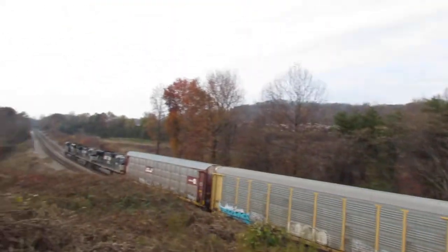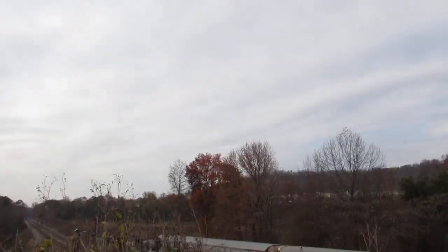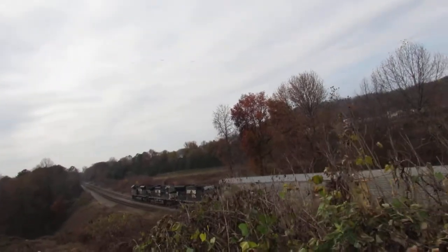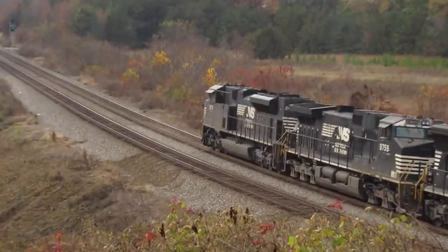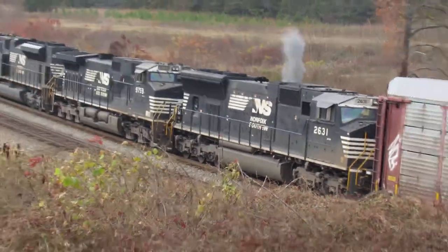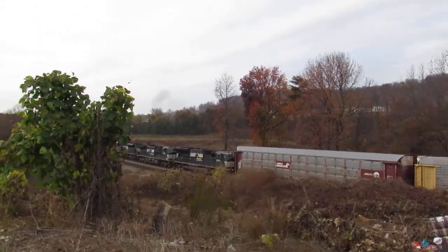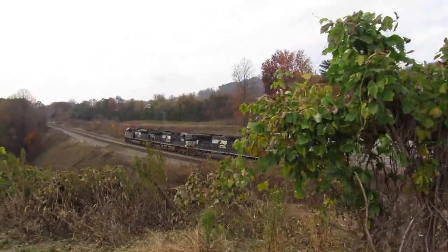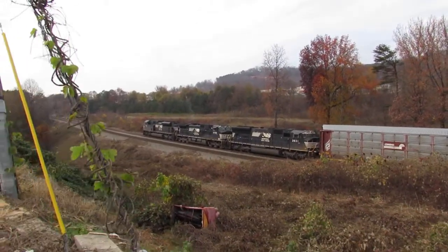That is 237 and I just heard him on the radio. Let's see if I can go up here and get a little bit of a better look at his power as he starts to get underway. It looks like it's 26 something — should be an SD70M I believe. 2678.